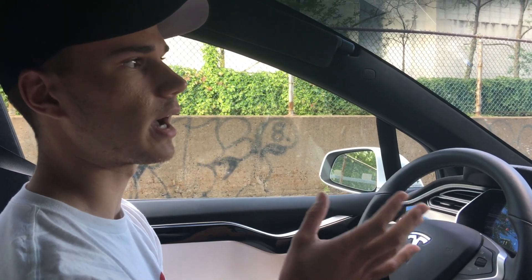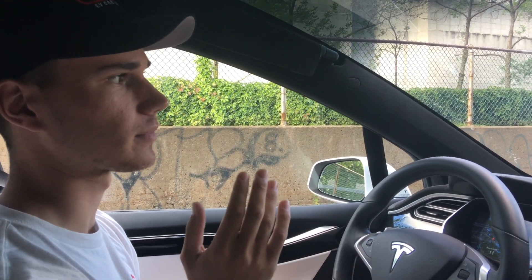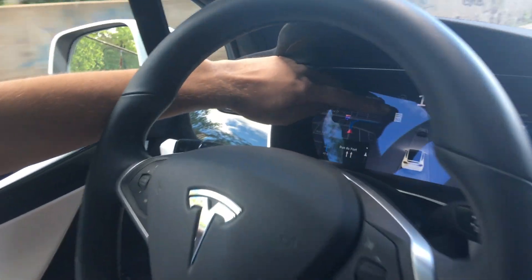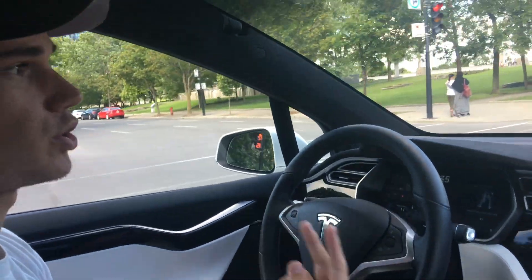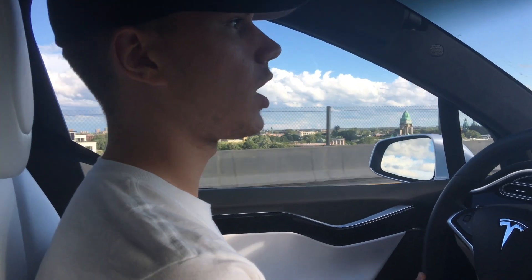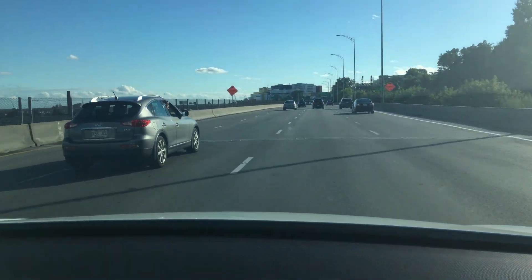I'm in downtown Montreal right now — please don't use autopilot in the city. It's mainly for big roads; it's really not meant for city driving. I'm driving our Model X right now. Even though we have autopilot hardware 2, it's still paired with autopilot hardware 1 behavior, meaning it can't see red lights or stop signs. That's why you want to use it on highways. The general rule of thumb is: if you can't see the lines, the car can't see the lines.